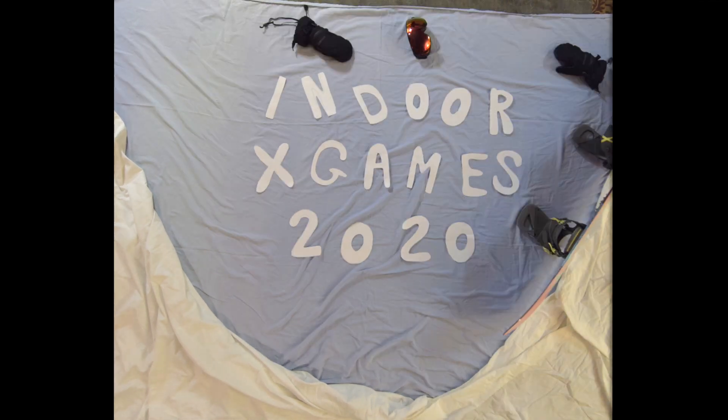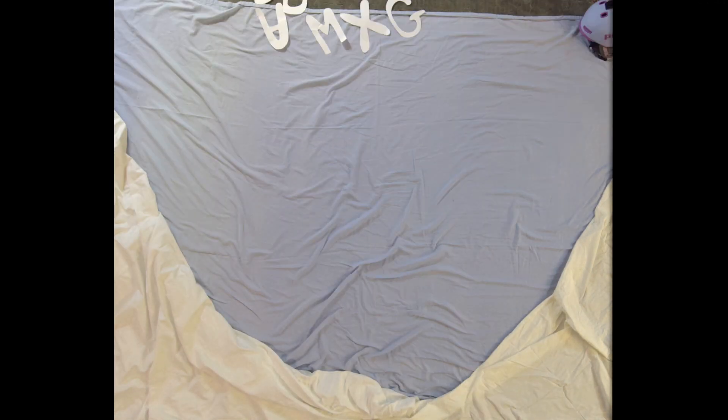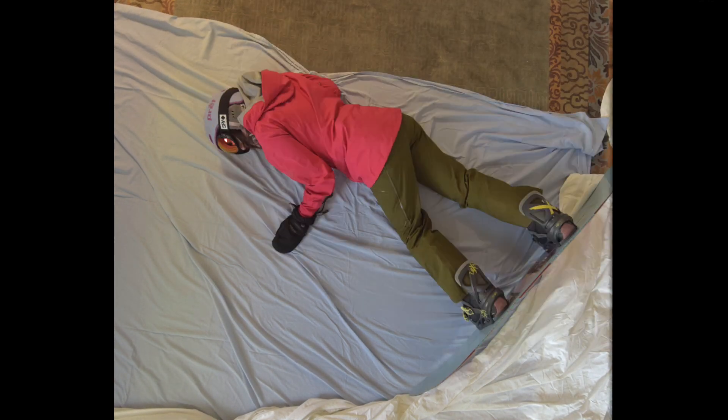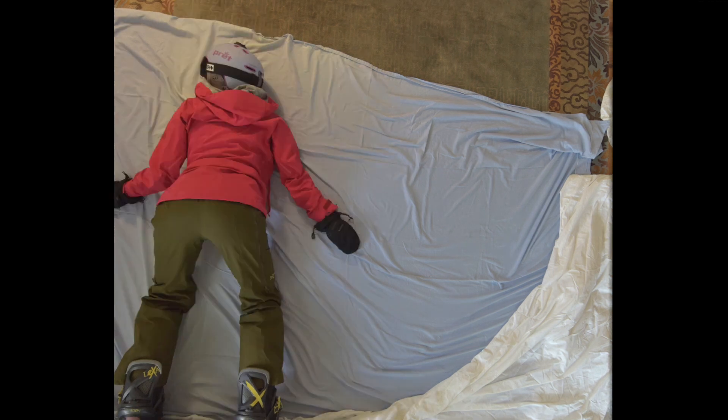Welcome to the Indoor X Games Half-Pipe Finals. We have a freshly pressed 800 thread count Egyptian cotton pipe out there. Our next competitor is coming with the pipe at the top of her game. Here is her first trick.